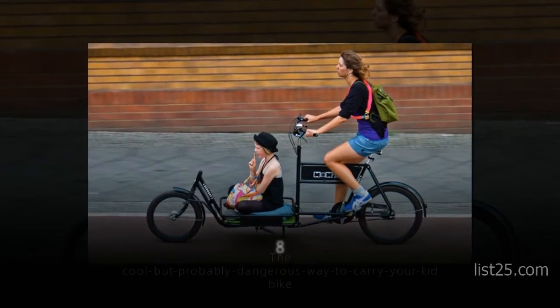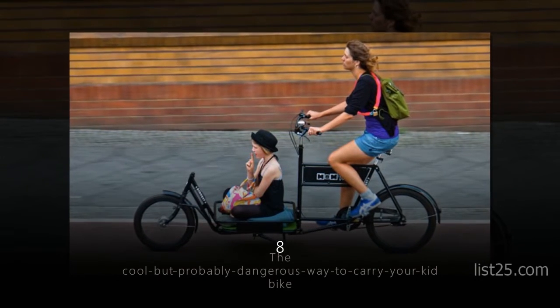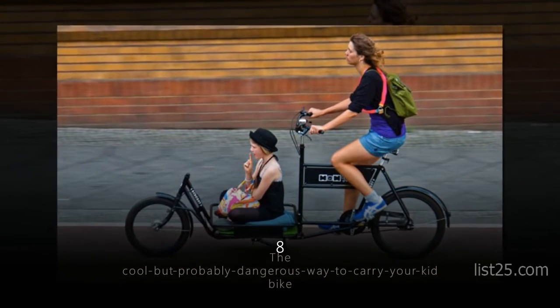Number 8: the Cool but Probably Dangerous Way to Carry Your Kid Bike. Parking might be a problem though.